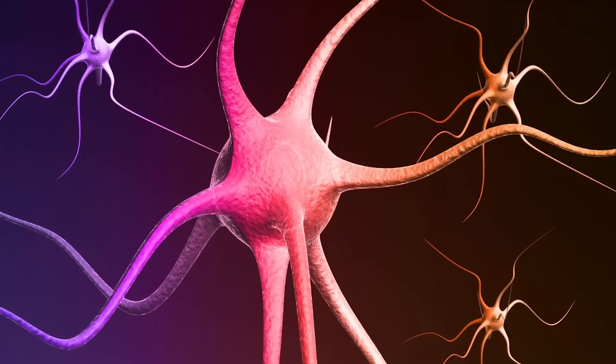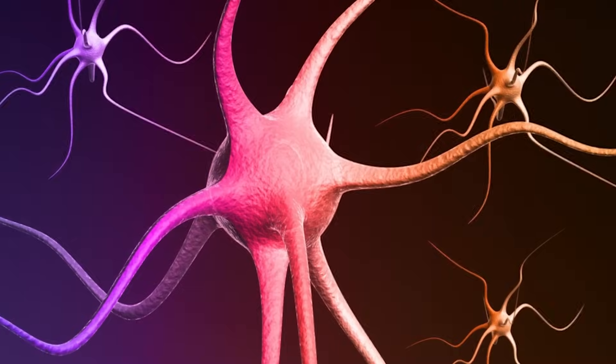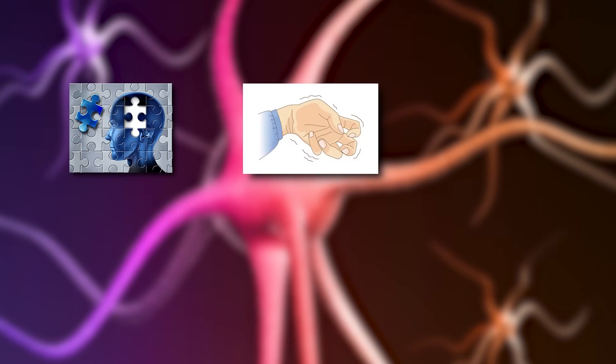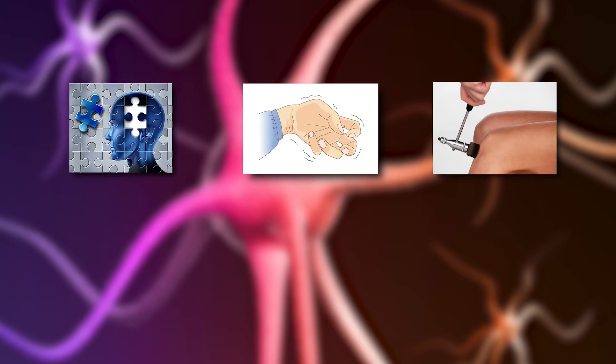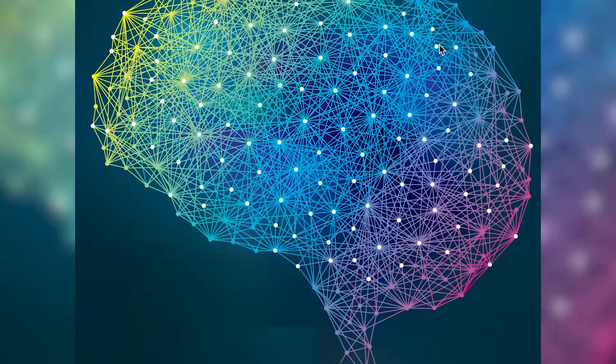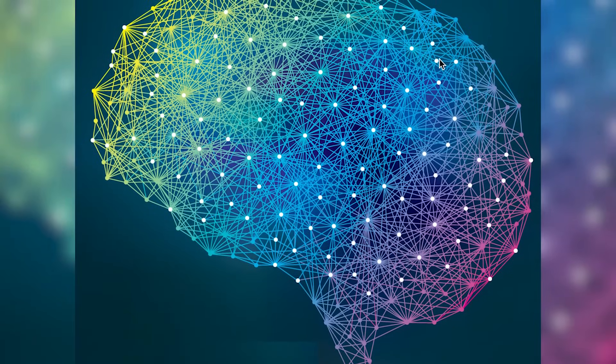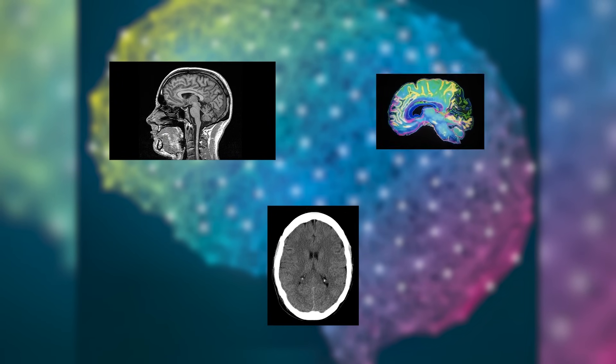Injury to nerves can cause permanent paralysis and numbness. Nerve diseases can cause loss of memory, uncontrollable shaking, a loss of feeling, muscle deterioration and seizures. To examine and measure brain structure, activity and nerve function, doctors can perform an MRI, a CT or an EEG scan.